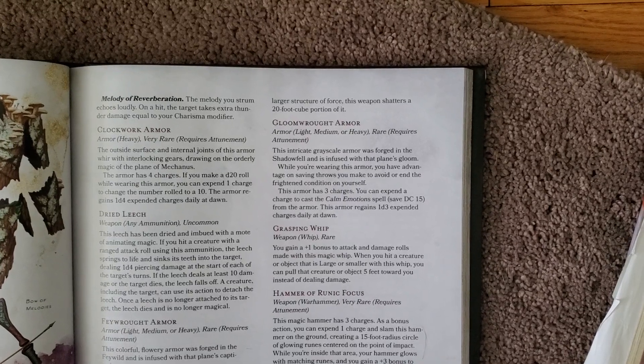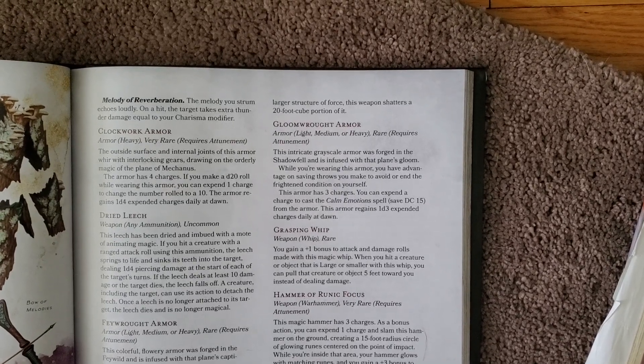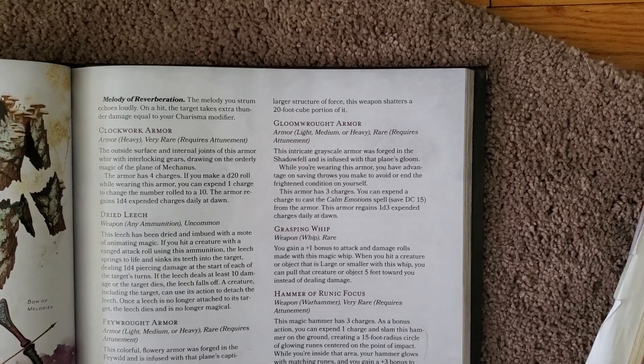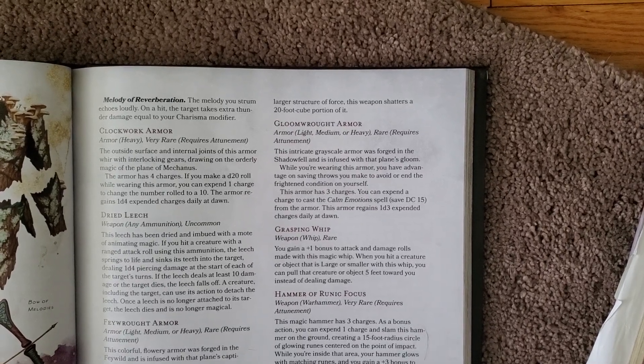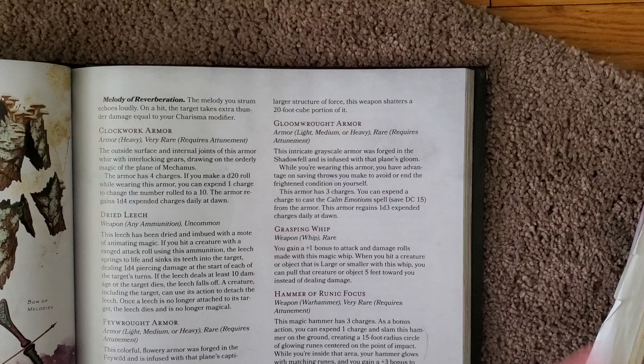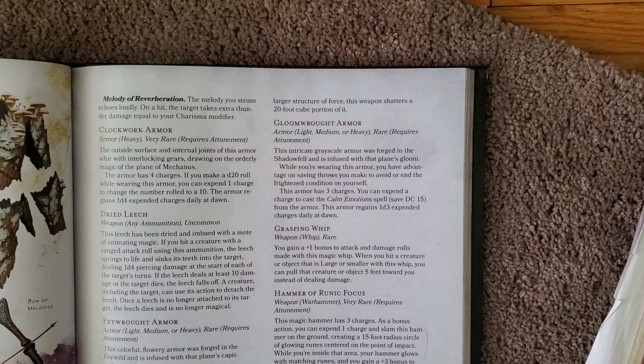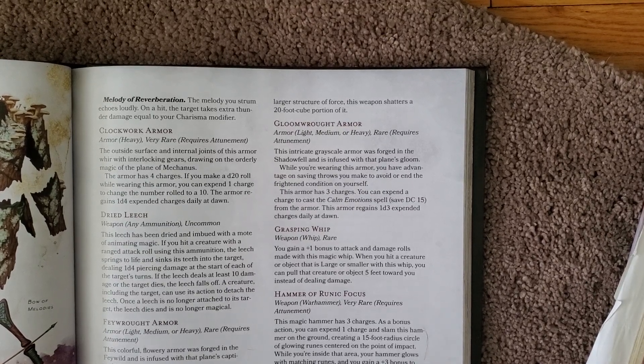The next major magical item is the Gloomrot armor, which can be light, medium, or heavy, making it pretty versatile. It is rare and requires attunement, so it's going to be a little more difficult to get. It is infused with the Shadowfell and has a bunch of different grayscale colors, just as the Shadowfell does.